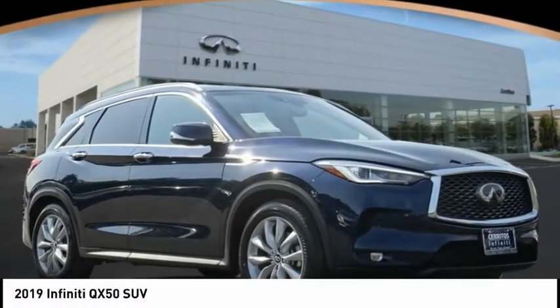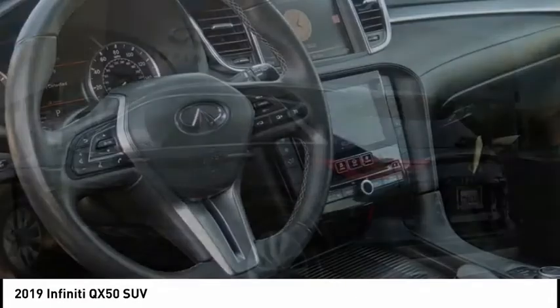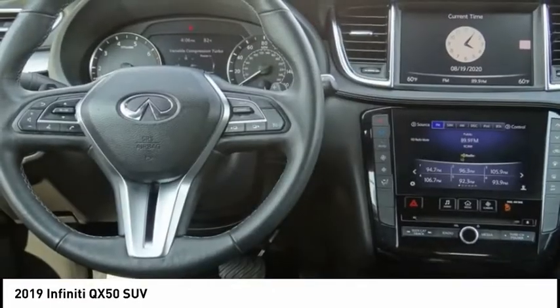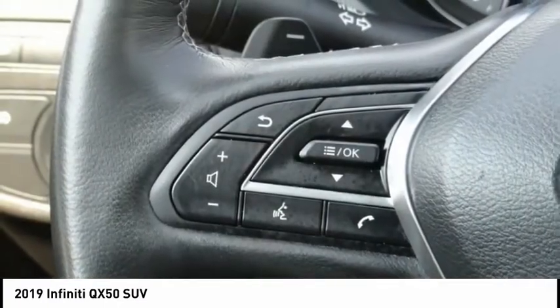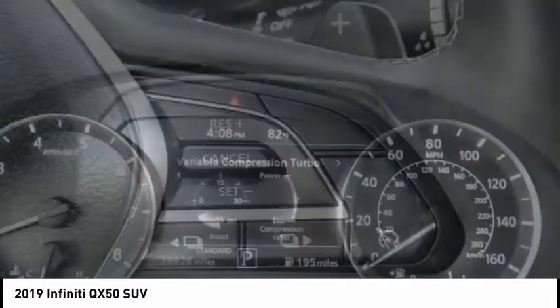Take a ride in the 2019 Infiniti QX50. The Infiniti QX50 is the perfect blend of luxury and power. You will be impressed with the QX50's agile sports sedan-like handling. It comes with a very responsive steering and strong brakes.